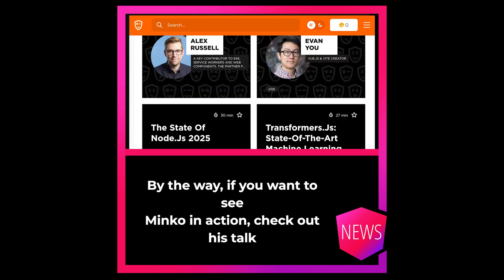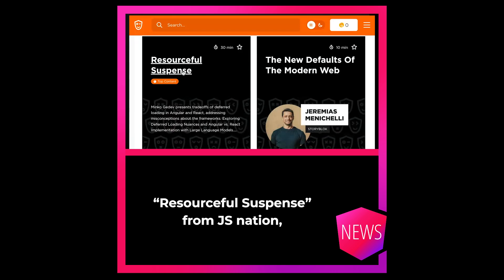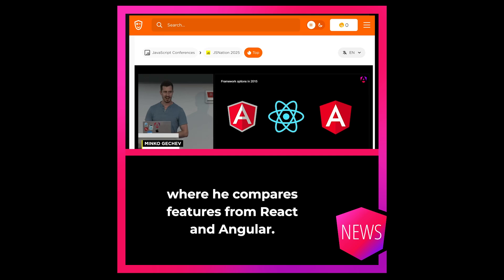By the way, if you want to see Minko in action, check out his talk 'Resourceful Suspense' from JS Nation, where he compares features from React and Angular.